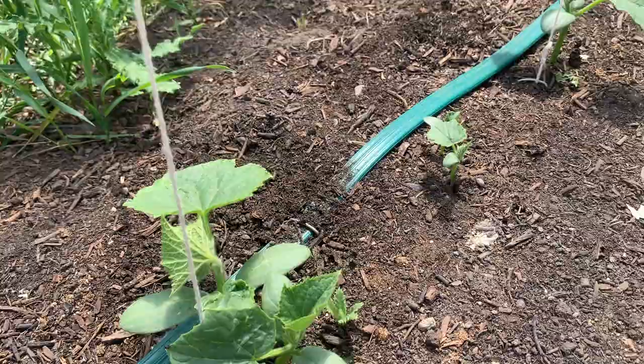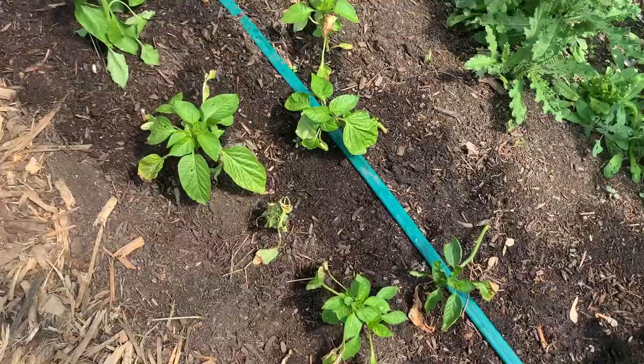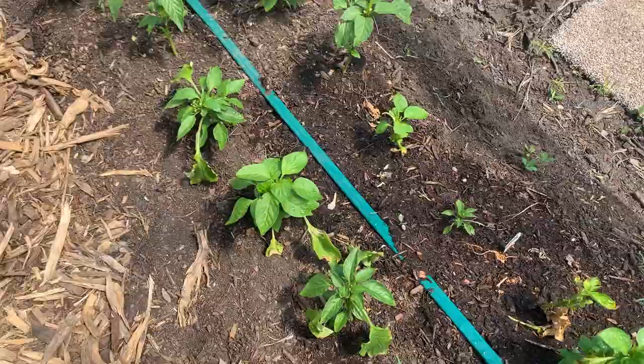The cucumbers are finally starting to catch and hopefully they'll start climbing up those trellises soon. The peppers struggled for a long time — it was just so windy and they were low to the ground, getting absolutely beat up by the wind. But now they're starting to get some new and healthier growth, so I think we're okay, even though the peppers had an uphill struggle.